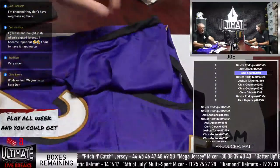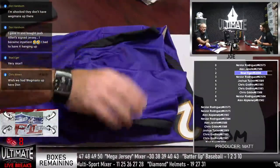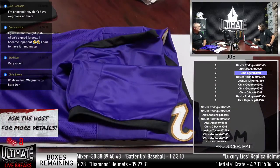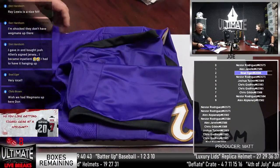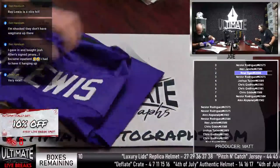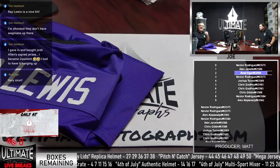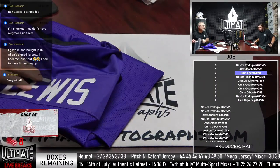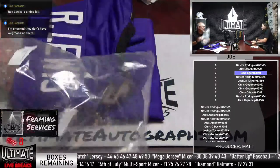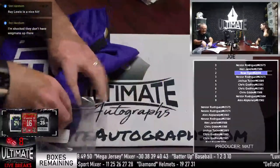We've seen the Jerry Rice stat ball — we've got to have a Ray Lewis one. I don't know if there is one, but there should be a Ray Lewis stat ball. Wouldn't that be cool? That'd fill up a white panel ball. He's a legend. Like, if there was a Mitchell Trubisky stat ball, there'd be nothing on it.